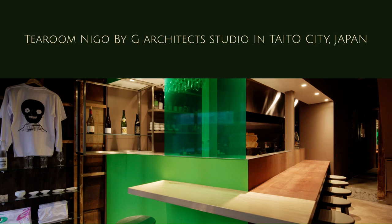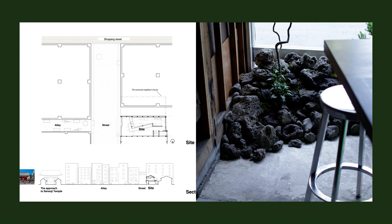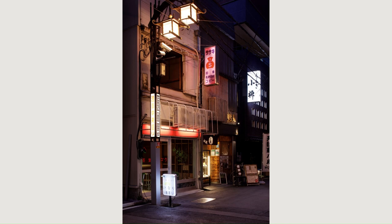T-Room Nigo by G Architect Studio in Taito City, Japan. The site is located in Tokyo's old town Asakusa. The street approaching the 1,400-year-old Asakusa Temple is a popular tourist spot.